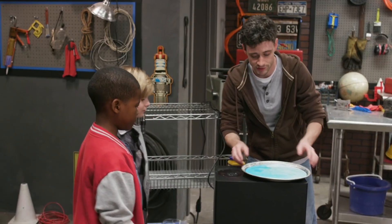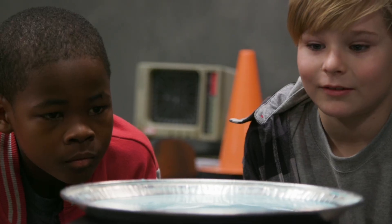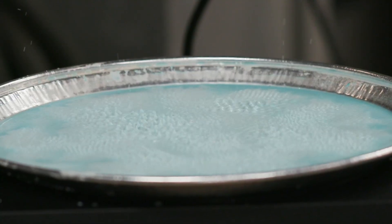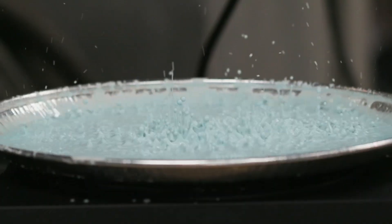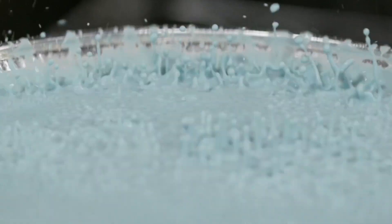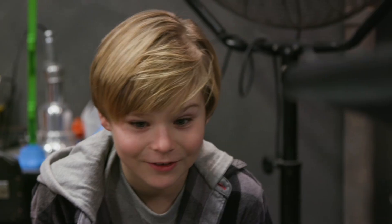Let's see how sound travels through this liquid. See, the high tones make small waves, and the low tones make big ones. Cool! Did you see that? Awesome!